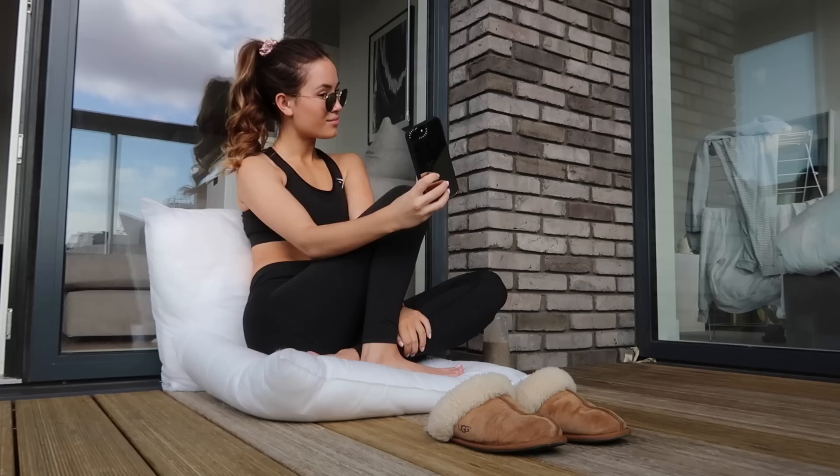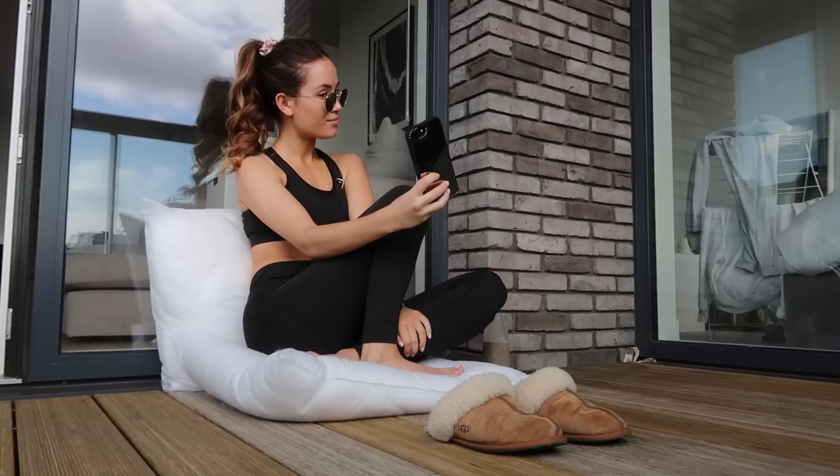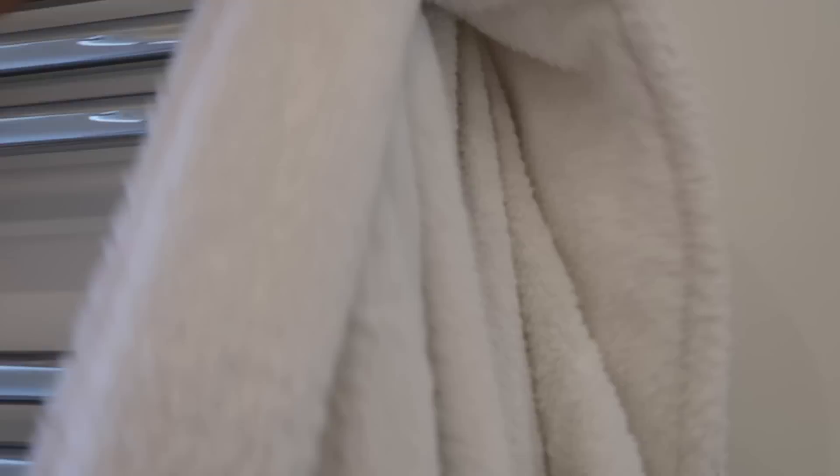I'll sit on the balcony for around 20 minutes, scrolling on my phone, chilling out, sometimes listening to an audiobook, or taking selfies. I then jump into the shower — this is when I clean my face. I use the Liz Earle Cleanse & Polish, and I also use the Liz Earle Cleanse & Polish Body. This stuff smells like a spa — I love it.